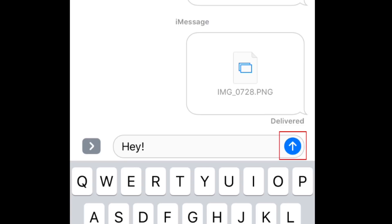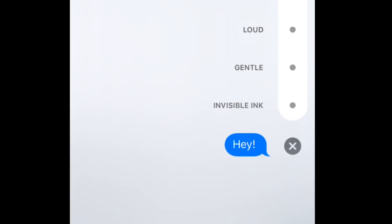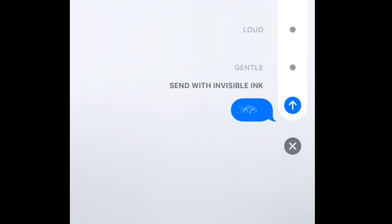Beside the text box where you typed your message, you'll see a blue arrow button. Tap and hold this button to reveal more message options. When the additional options appear on your screen, tap Invisible Ink. This will make it so that when you send your message, it will appear pixelated until the recipient taps their finger on it to reveal what your message says. When you're ready to send your message, tap the blue arrow to send it off.